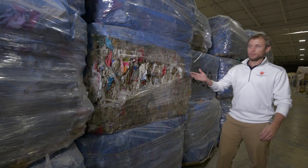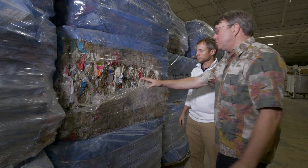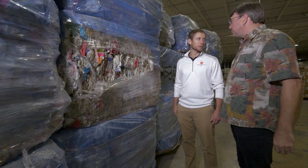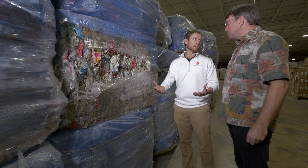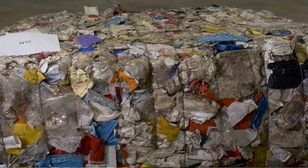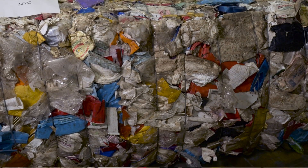Here we have an example of dirty styrene from a MRF in Canada. So you mentioned dirty — the dirt is not an issue? Not one bit. And that's exactly why we built this facility, to deal with contaminated styrene with dirt and food contamination. The food contamination is not a problem. This bale is actually from the city of New York. I'm noticing that there's both what we call expanded polystyrene and rigid polystyrene blended in the same bale. What's going on here?